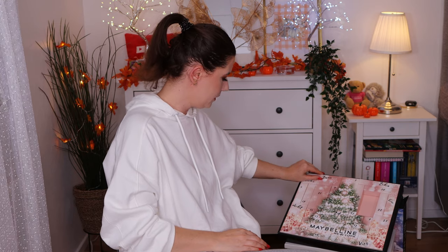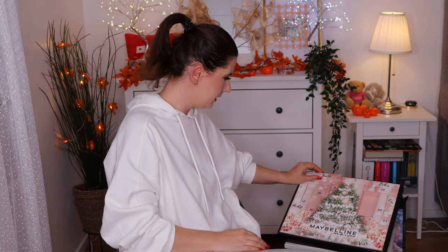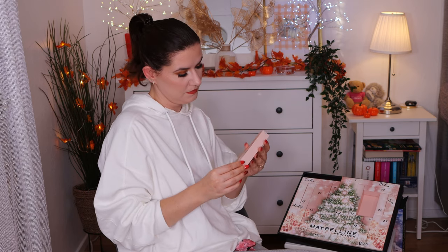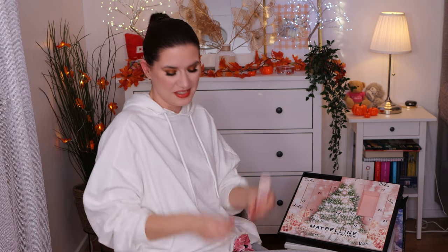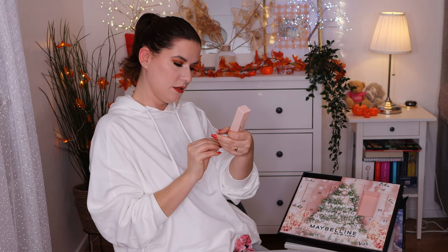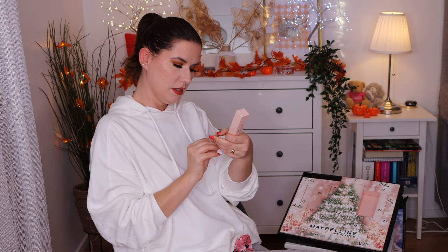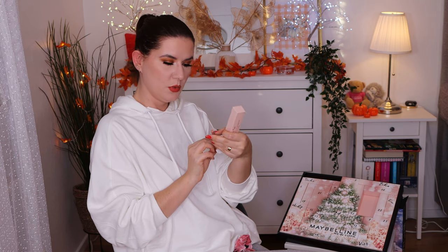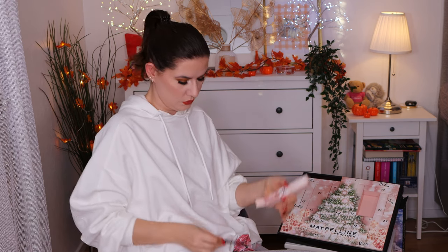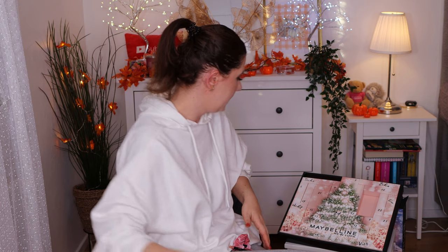Let's go in with number two. I can't speak German, so if I choose wrong, it is what it is. We have the Maybelline Color Sensational Lip Liner in shade Nude Whisper. Oh, that's cute. I like that.